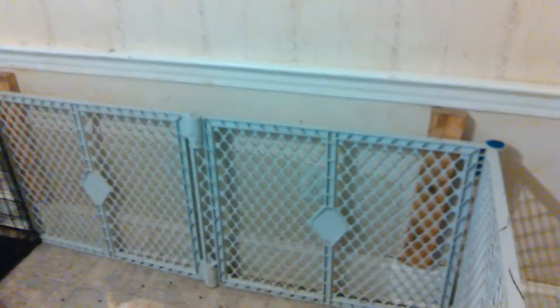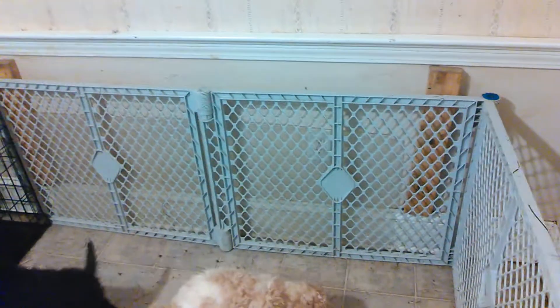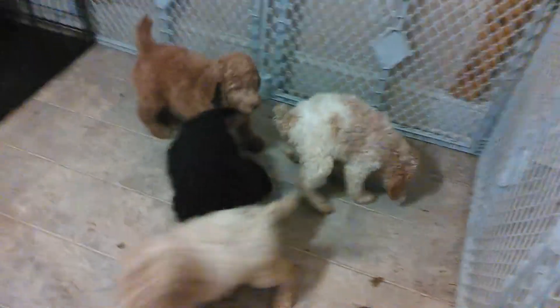Behind there I have just a piece of plexiglass. I don't know if you can see it, but it's sitting up against the wall just to keep any dirty puppy splatter off.